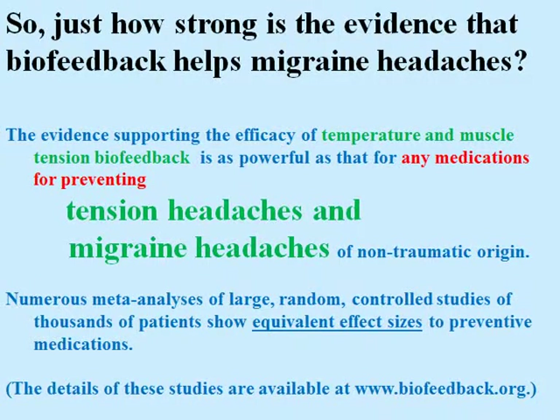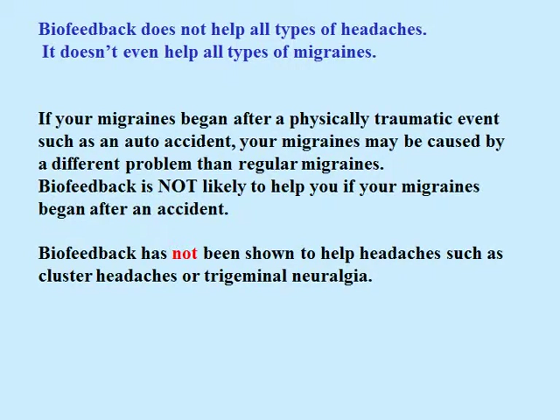The details are available at www.biofeedback.org. Biofeedback doesn't help all kinds of headaches — it doesn't even help all types of migraines. If your migraines began after a physically traumatic event such as an auto accident, your migraines may be caused by a different problem. Biofeedback is not likely to help you if your migraines began after an accident. Biofeedback has not been shown to help headaches such as cluster headaches or trigeminal neuralgia.